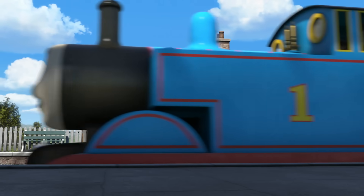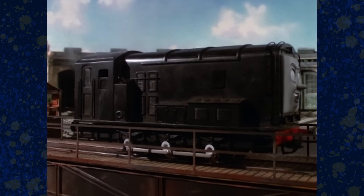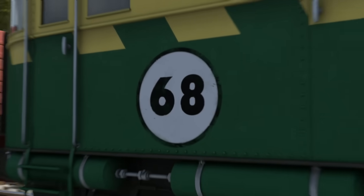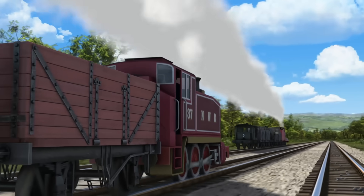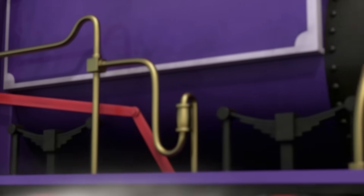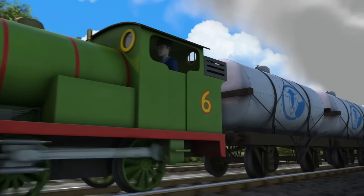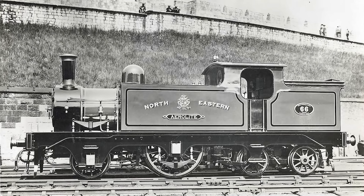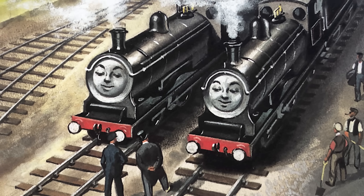The engines in Thomas and Friends are no different. Every character has a number — well, most anyway. And while some numbers may seem arbitrary, I'm here to tell you that almost every single one has a meaning and a reason behind it. For some, it may be the order in which they arrived to the railway. For some, a reference to the real-life engine their character is based on. And for some, an intentional in-joke with the people behind the scenes.